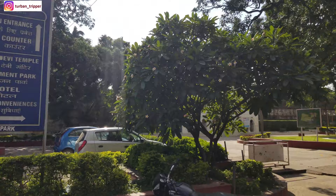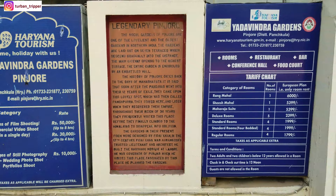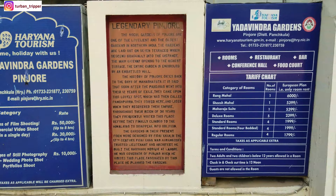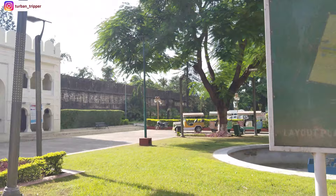There is a fort-like grand structure here. The main entrance of the garden is here. It is believed the Pandavas came here during their exile. This place was called Panchpura, which slowly became Pinjaur. The famous Mughal Gardens here are made in a step-style terrace design. Let's go inside — this is the Mughal-style grand entrance.